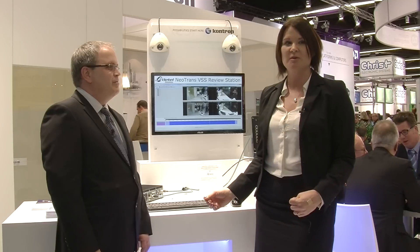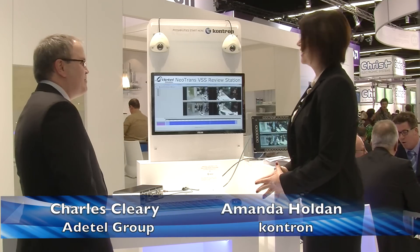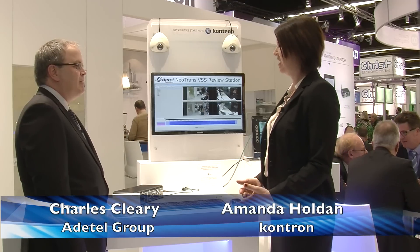I have a very special guest with me today from one of our partners, Adatel. I'd like to introduce Charles Clearly, who is the product architect. Charles, welcome. Can you talk to us a little bit about the partnership between Adatel and Contron today?